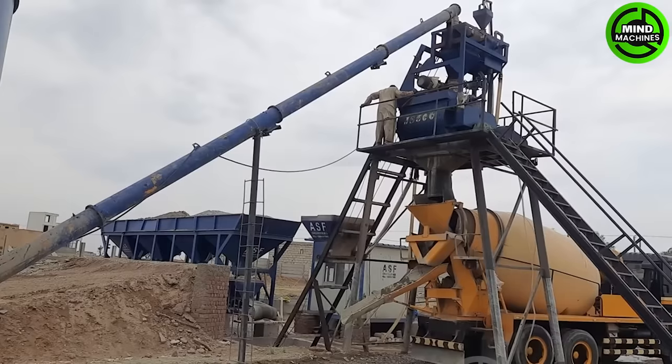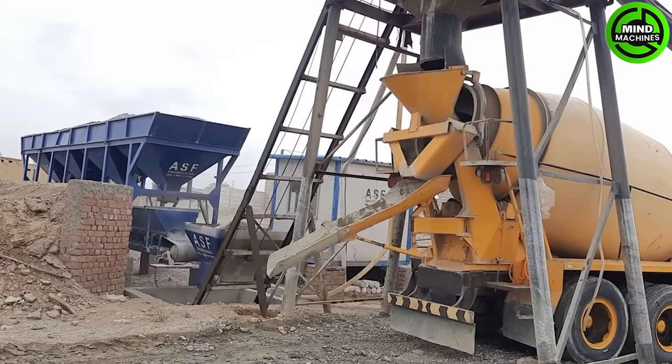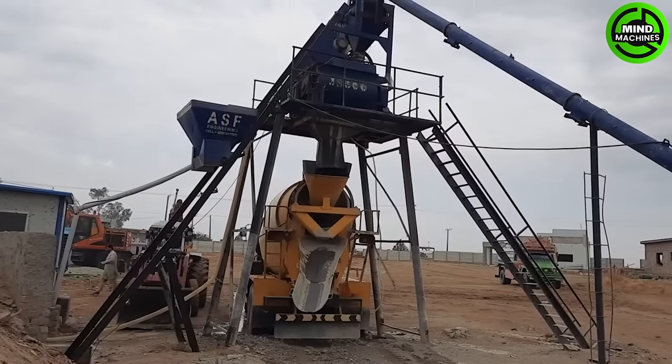The cement mixer is construction and cement processing equipment used to transport and mix cement components, water and other additives to create concrete or special cement.